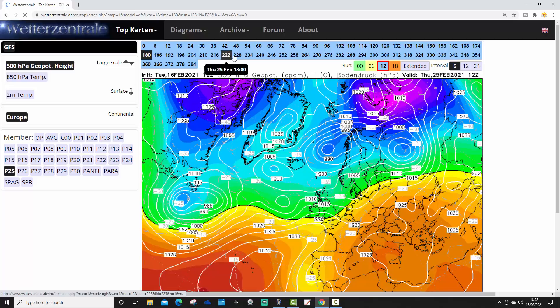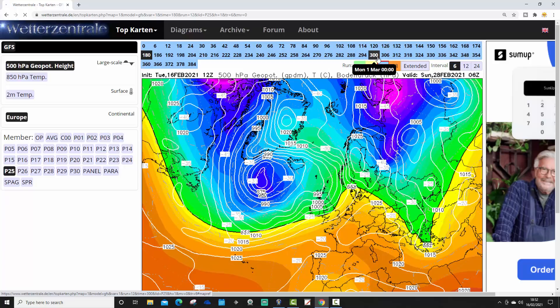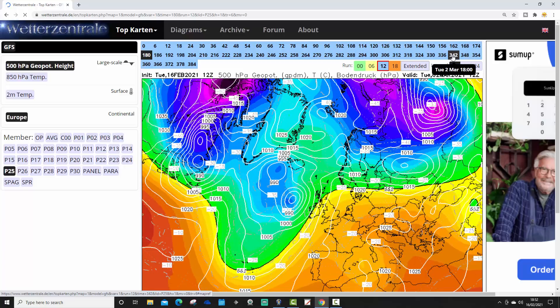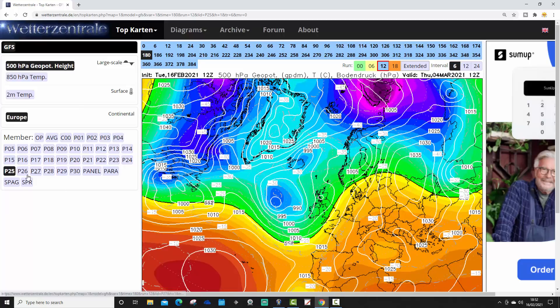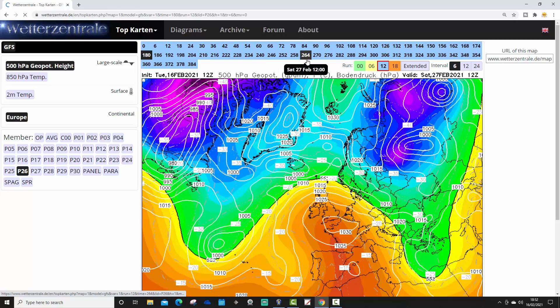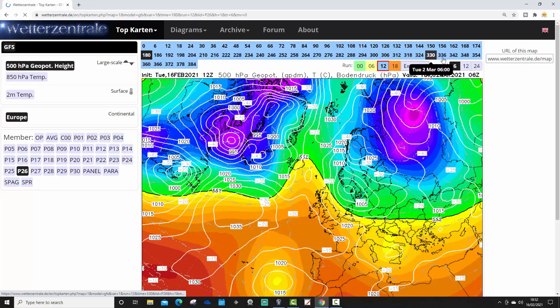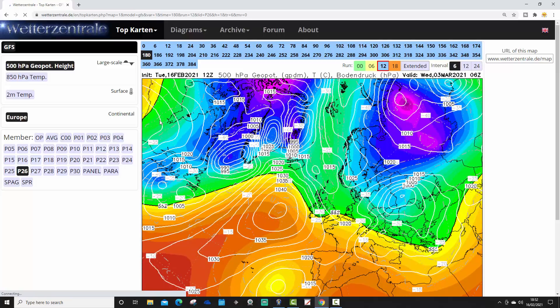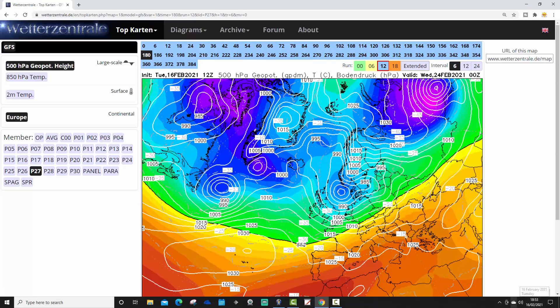Ensemble member 25 looks rather flat, rather westerly as we come into the closing days of February — just keeps it mild and Atlantic-driven with more low pressure. Ensemble member 26 is stormy on the 24th of February. Beyond that, high pressure builds up from the south, turns us mostly dry, a little bit colder under the ridge. The Scandinavian high is attempting to get going to our northeast, but overall that one keeps a smile to vary. Ensemble member 27 has a colder north-westerly for the 24th of February.